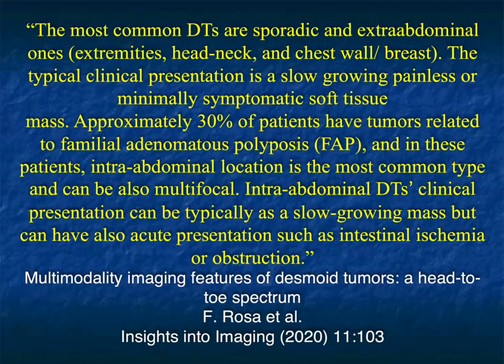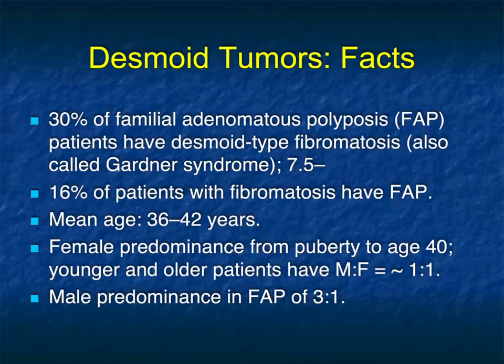In a recent article by Rosa, looking at a head-to-toe approach for desmoid tumors, the most common desmoid tumors are sporadic and extra-abdominal ones. The typical clinical presentation is a slow-growing, painless, or minimally symptomatic soft tissue mass. Approximately 30% are related to FAP. So again, we can talk about an incidental finding, a slow-growing mass simulating other processes — it's a challenging diagnosis.